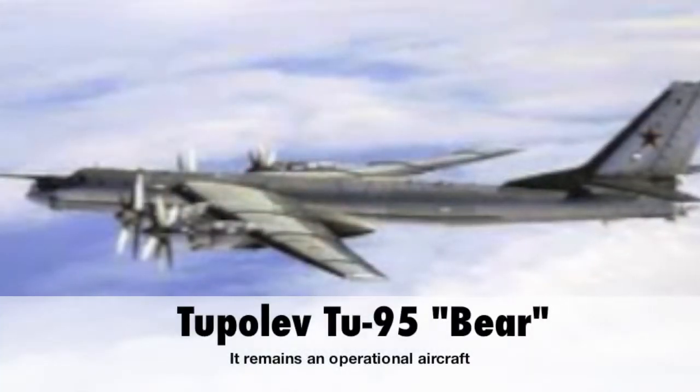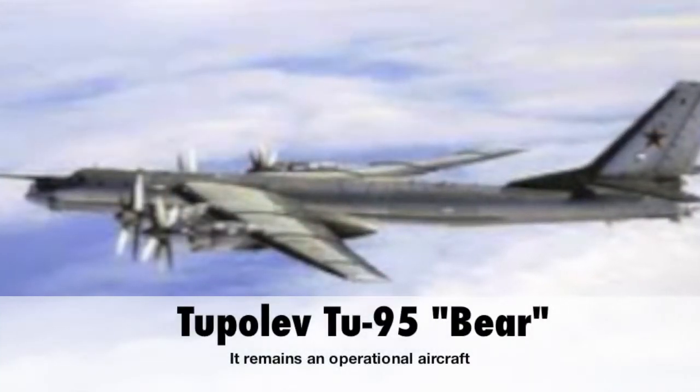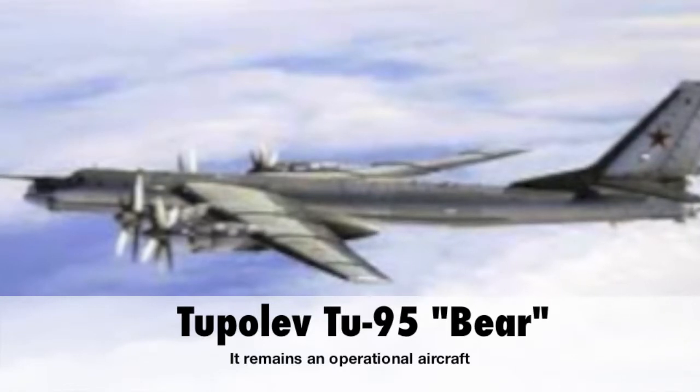Flying up there over the North Pole, we were at a point where if we didn't get refueling, we were at a point of no return — we had to go and let the chips fall where they may. Every once in a while we'd see a Russian Bear flying up there doing the same thing we were doing.